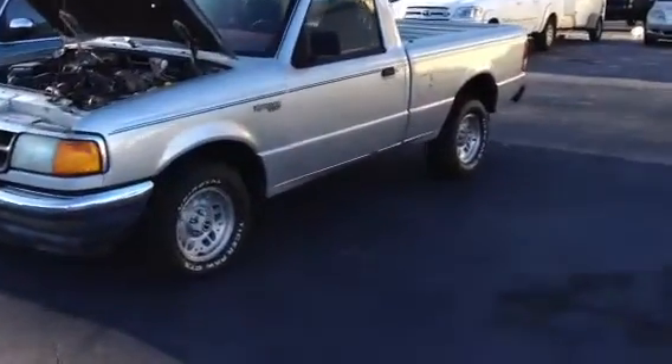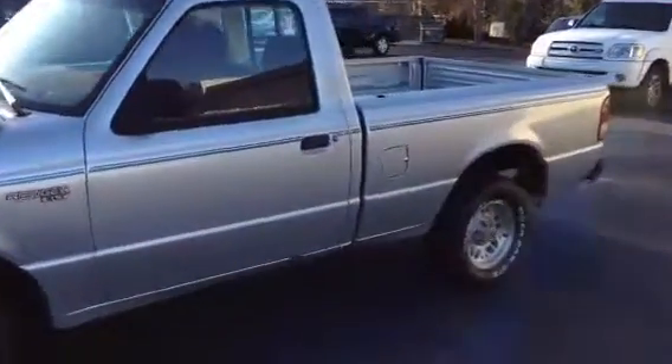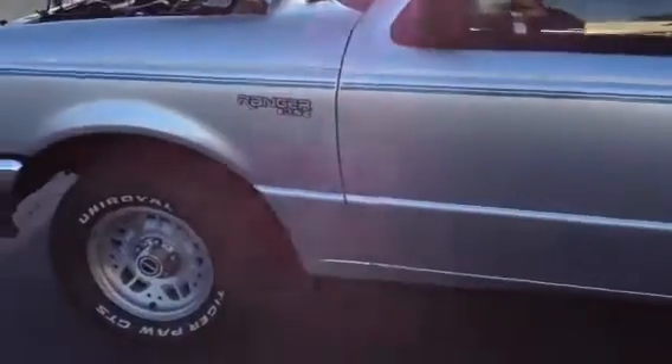This is Ronnie Barnes with LaGrange Toyota in LaGrange, Georgia. This is a short video of a 1994 regular cab Ford Ranger XLT.